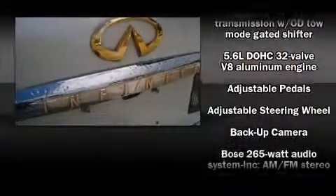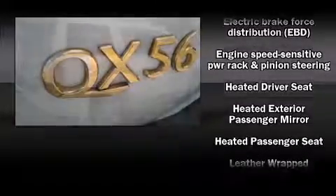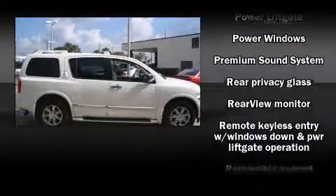With high-intensity discharge headlights illuminating your path, you'll always appreciate maximum visibility. Enjoy your favorite music via the stereo system, which includes a CD player with AM-FM radio, rear-mounted audio controls, and ten speakers providing excellent sound throughout the cabin.